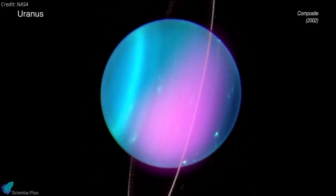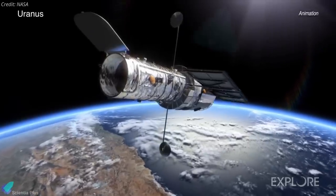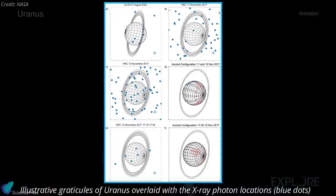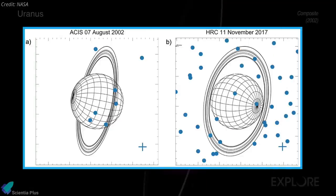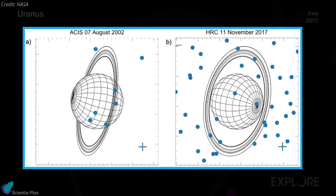Astronomers have detected X-rays from Uranus for the first time using NASA's Chandra X-ray Observatory. In the new study, researchers used Chandra observations taken in 2002 and then again in 2017. They saw a clear detection of X-rays from the first observation that they just analyzed recently, and a possible flare of X-rays in those obtained 15 years later.